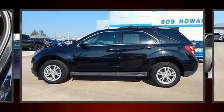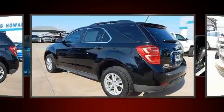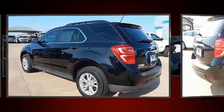Climb inside the 2017 Chevrolet Equinox. With less than 20,000 miles on the odometer, this four-door sport utility vehicle prioritizes comfort, safety and convenience.